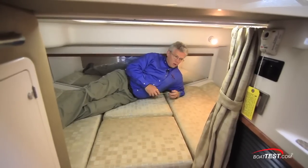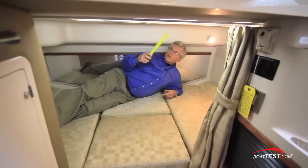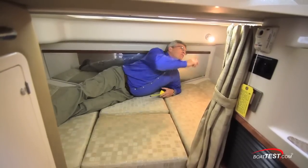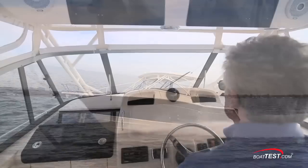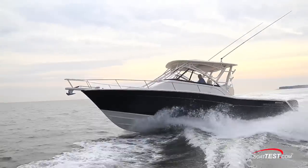Once inside, it's actually quite comfortable: six feet six inches long, four feet three inches wide, and thirty inches of headroom. There's rope lighting, a privacy curtain, and a reading light. In my opinion, the Express 330 makes a great boat for both the offshore fisherman and the family looking to do some weekend cruising and certainly some entertaining.